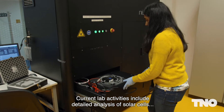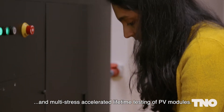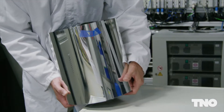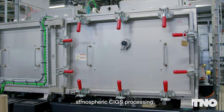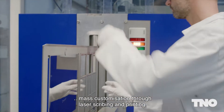Current lab activities include detailed analysis of solar cells and multi-stress accelerated lifetime testing of PV modules. We also specialize in perovskite upscaling via roll-to-roll manufacturing, atmospheric CIGS processing, and mass customization through laser scribing and printing.